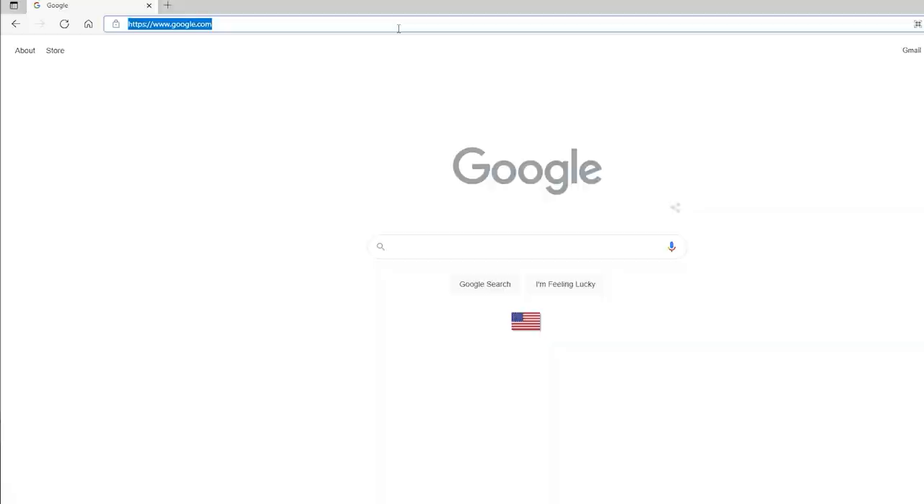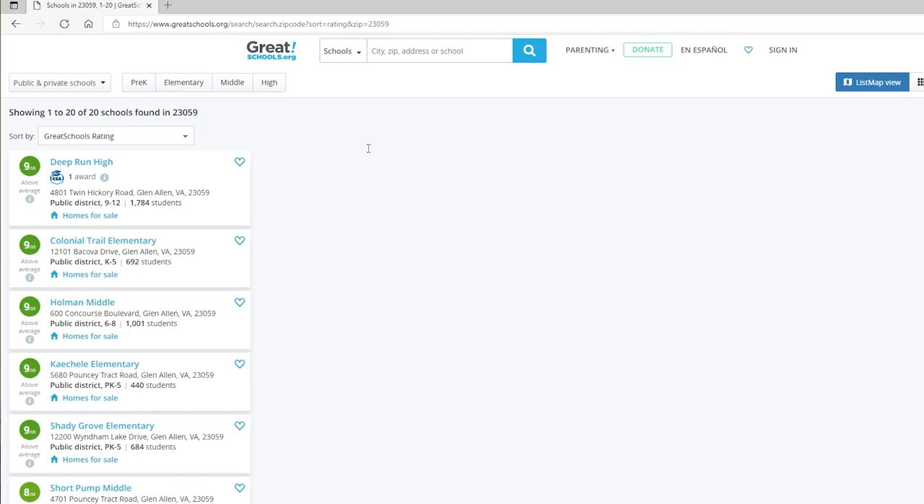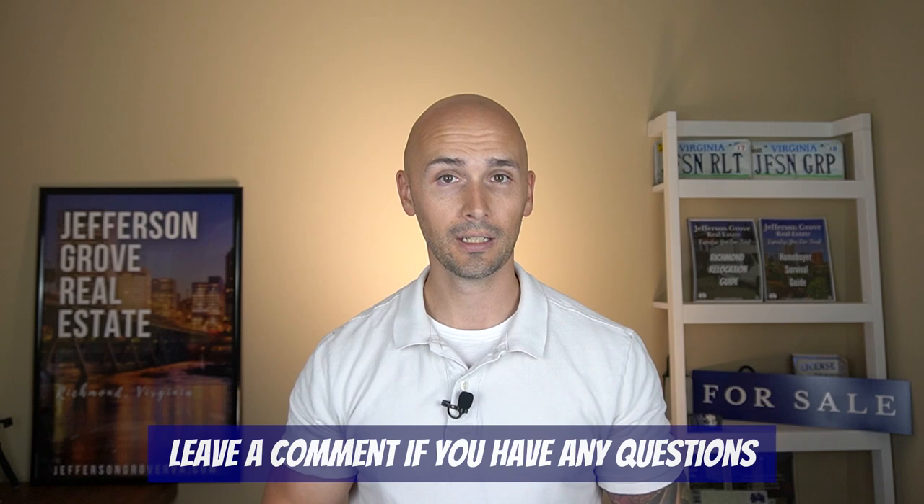The school systems in Glen Allen are overall great, but some of the highest-rated ones are the systems that feed into Deep Run High School, located further west closer to Short Pump. Be sure to visit GreatSchools.org and type in 23060 or 23059 to check out the individual ratings. That ends the overview of Glen Allen, but if you have any questions just leave a comment or reach out to me directly.